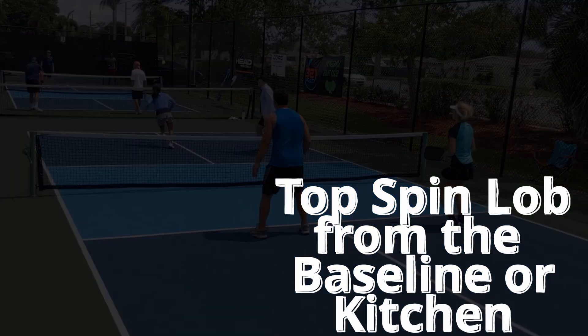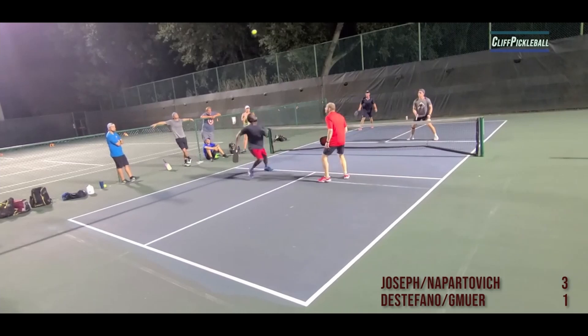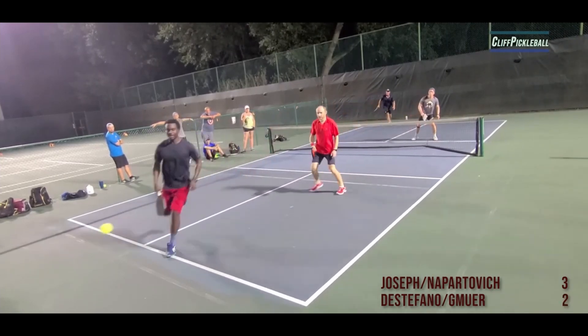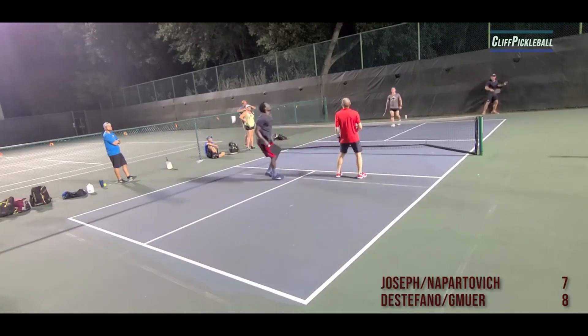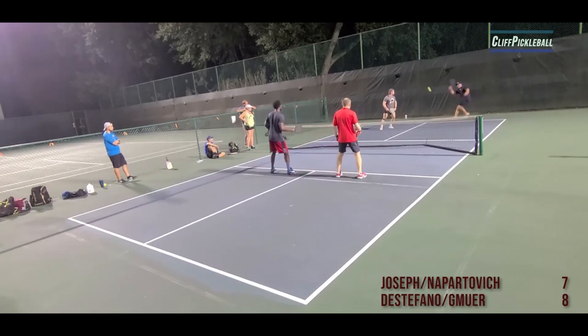Next, the topspin lob. The topspin lob can be used from the kitchen — look at that — it's a super offensive shot, a super weapon. I have the Electrum, but the new Prestige came out. A lot of paddles put good spin. And that's one from the baseline too. So lobs are effective in pickleball. They can be used as weapons, and you should use them sporadically — I think sporadically would be the correct word.